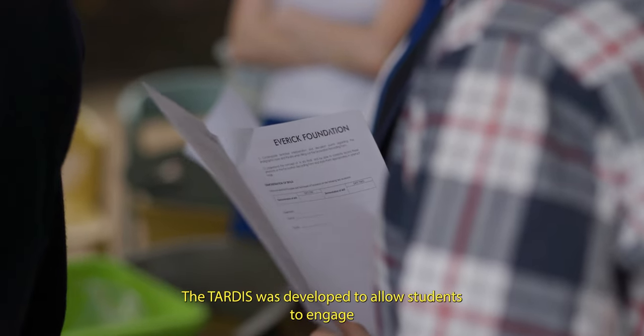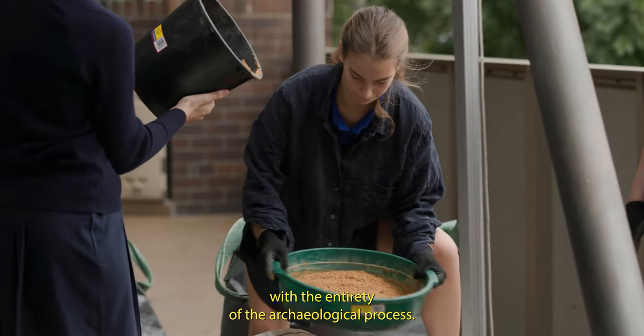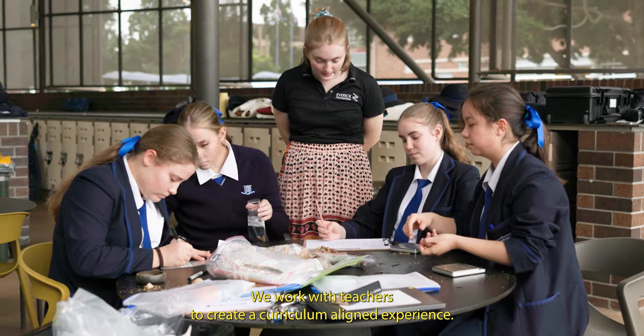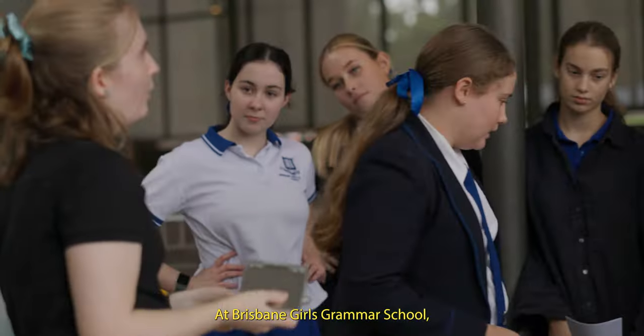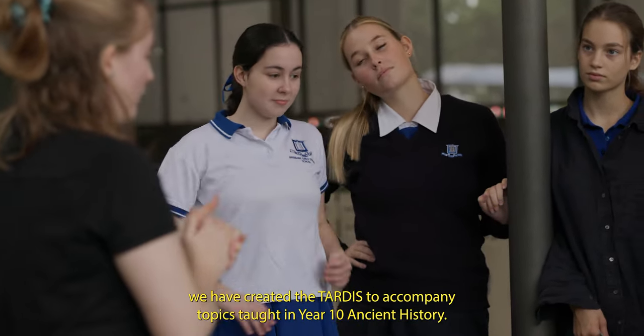The TARDIS was developed to allow students to engage with the entirety of the archaeological process. We work with teachers to create a curriculum-aligned experience. At Brisbane Girls Grammar School, we have created the TARDIS to accompany topics taught in year 10 ancient history.